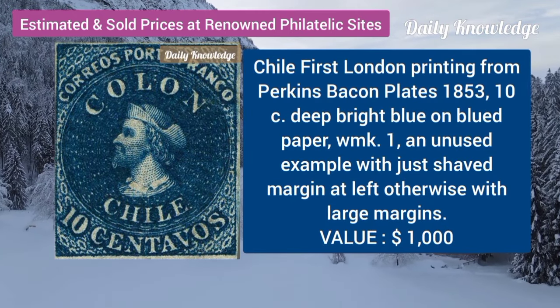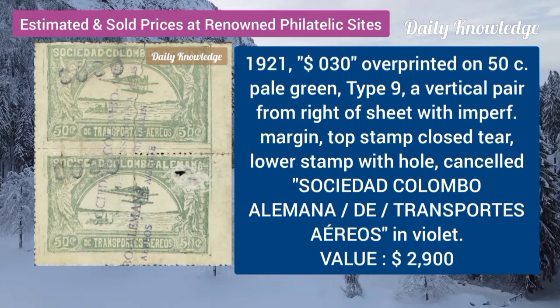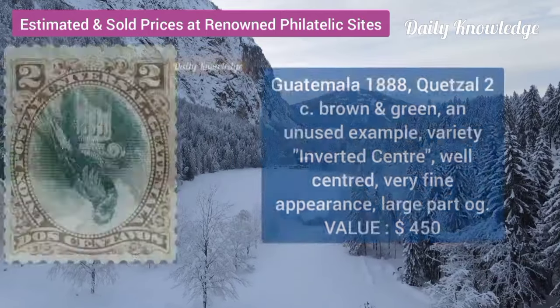Chile, first London printing from Perkins Bacon plate, 1853. 1921, $30 overprinted on 50C, pale green, type 9.